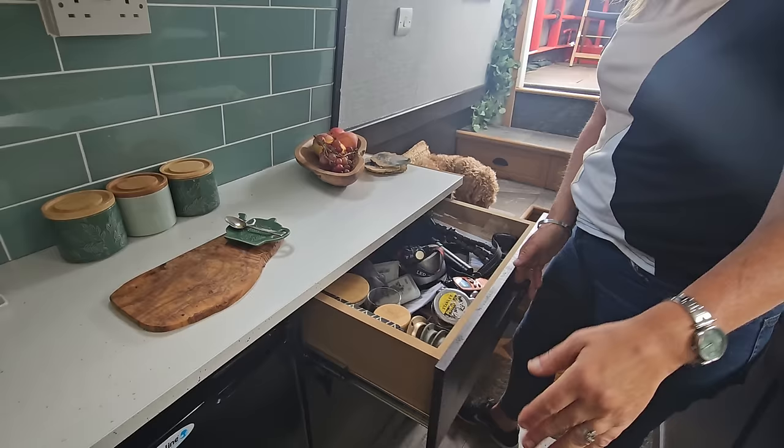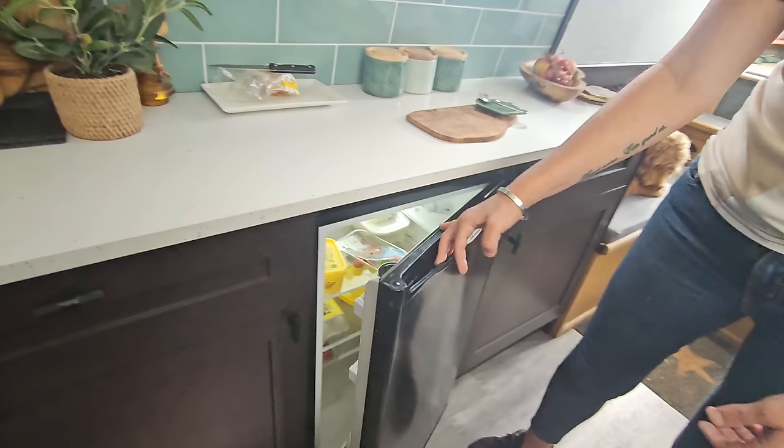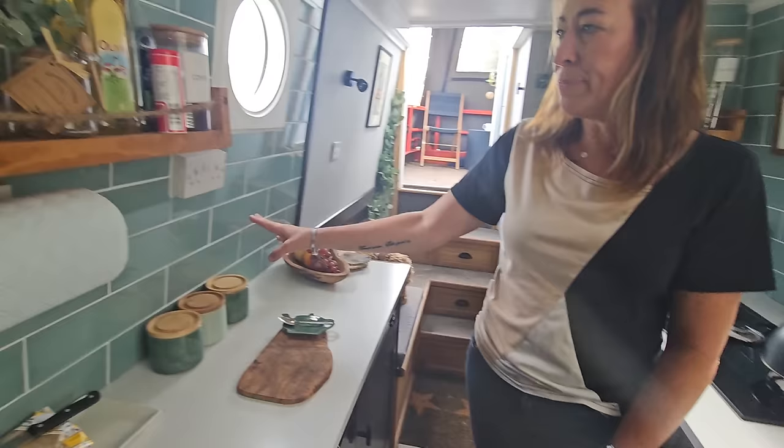That cupboard has got everything in it — from our keys to our walkie talkies, just general bits and pieces. And then we've got a 12-volt slash 240-volt fridge — it works on both, but it's actually set up as 12-volt. Normal sized fridge. We haven't got a freezer, so we'll make do with just the fridge.